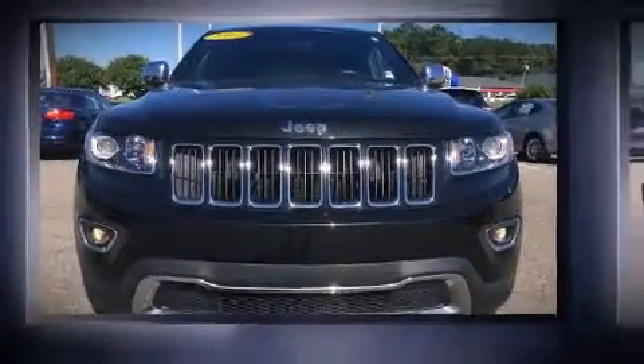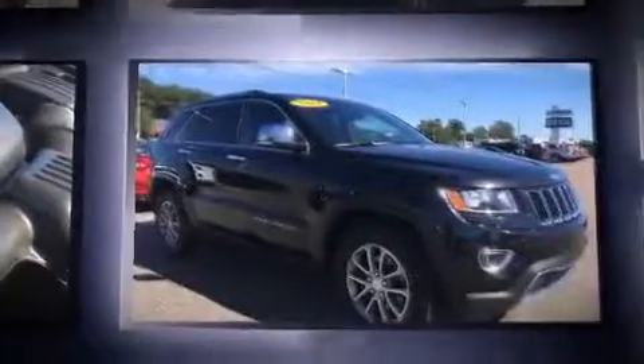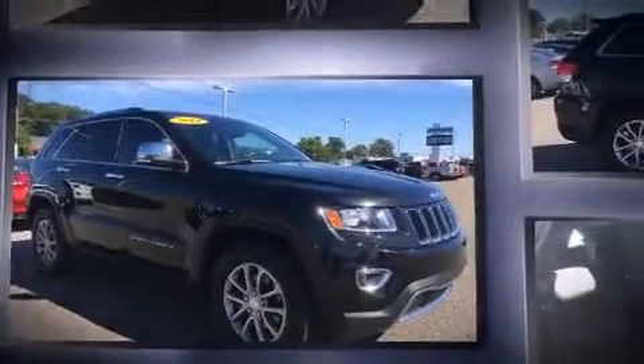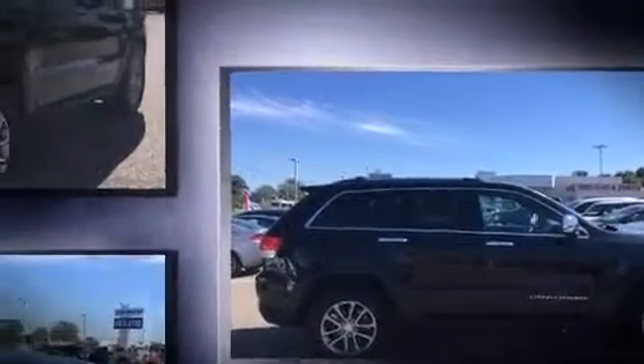The 2014 Jeep Grand Cherokee with fewer than 35,000 miles on the odometer. This four-door sport utility vehicle prioritizes comfort, safety, and convenience. Smooth gear shifts are achieved thanks to the refined six-cylinder engine, and for added security, dynamic stability control supplements the drivetrain.